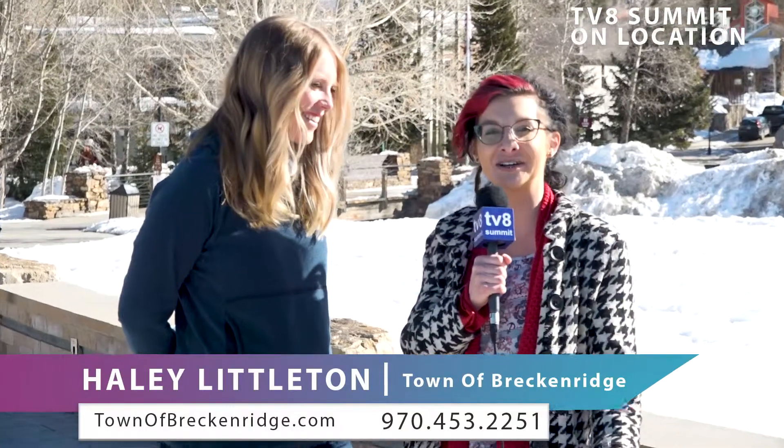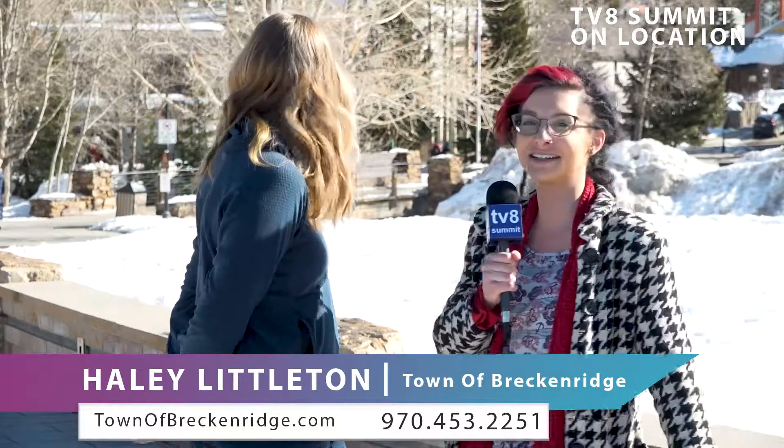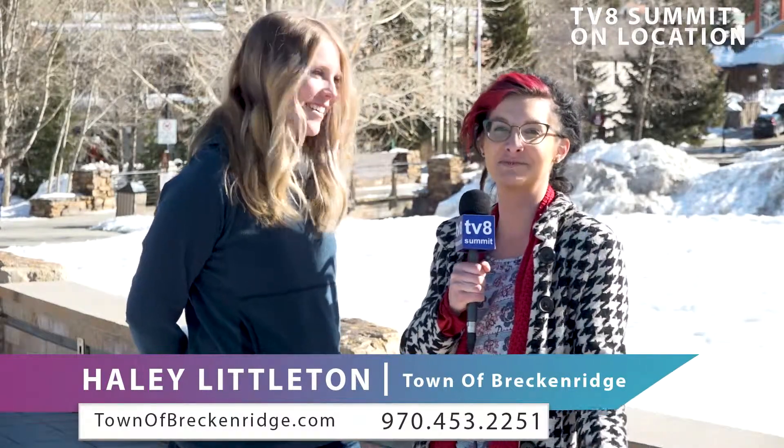Hey Summit County, thanks for joining us. I'm Andy and you are watching TV8 Summit. I've got Haley here from the town of Breckenridge and we are hanging out down here on location near the Riverwalk Center, Bluebird Plaza area behind us here. It is a gorgeous day here in Breck — Bluebird Day.